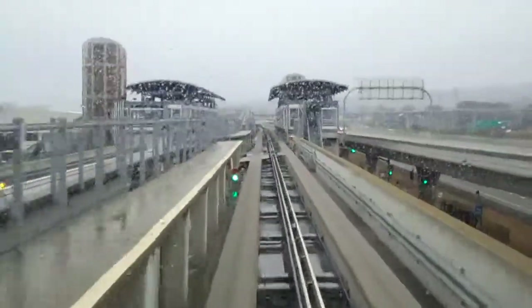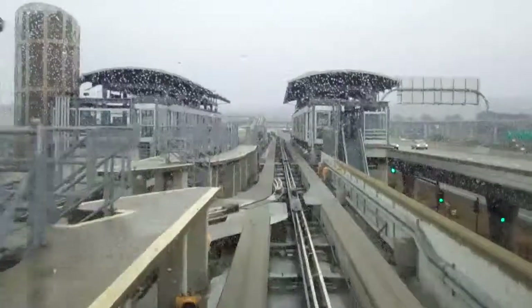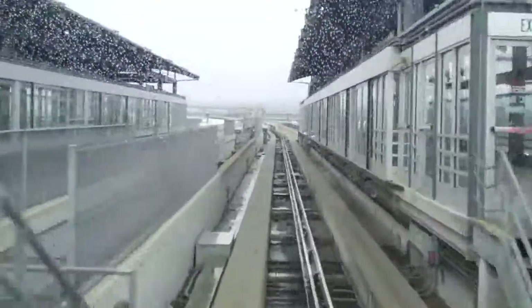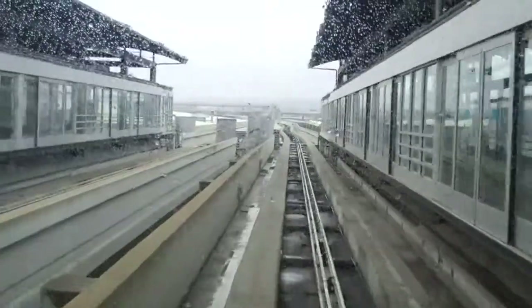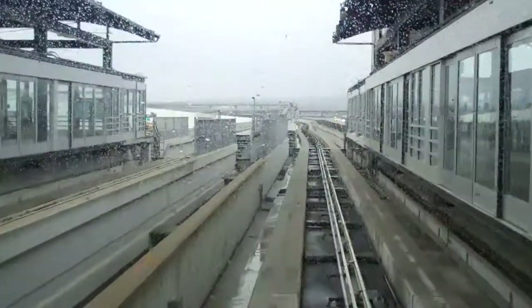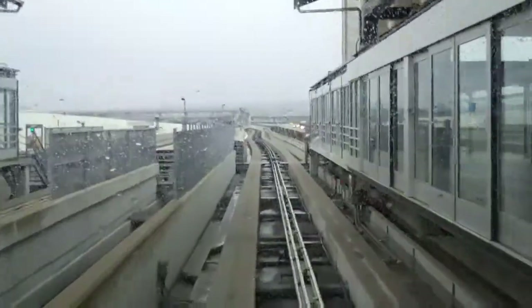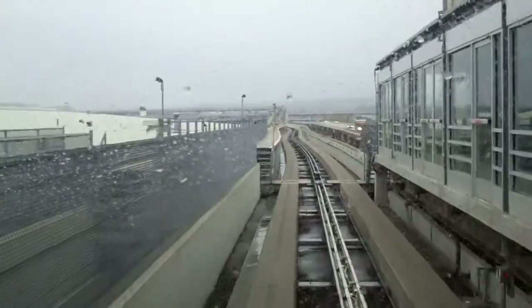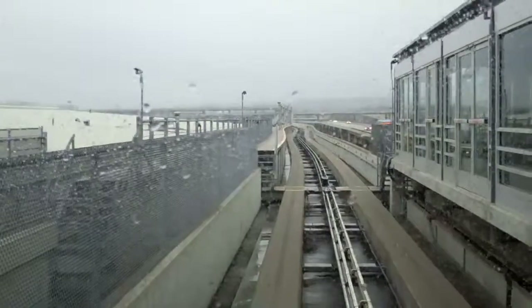We are approaching Westfield Road. Please make sure you have all your personal belongings and watch your step as you exit. Westfield Road.